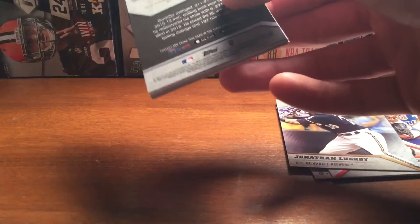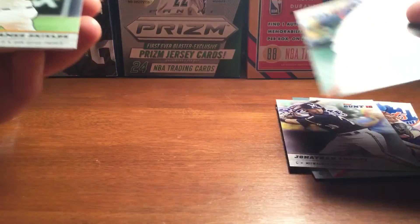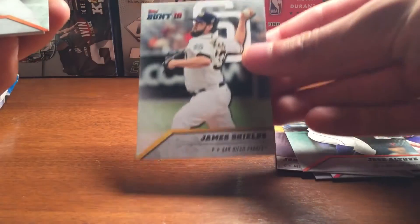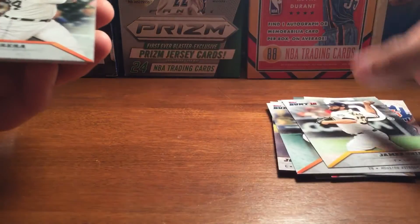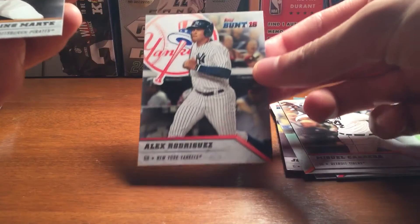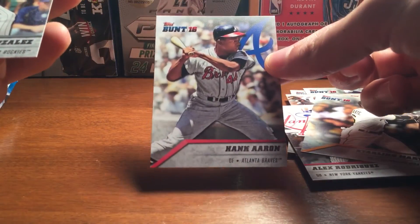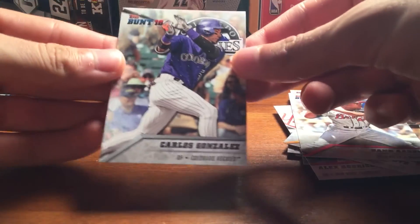Next pack. Got Jose Altuve, James Shields, Miguel Cabrera, a nice A-Rod from my Yankees PC — so that's cool — Starling Marte, a nice Hank Aaron, and then Carlos Gonzalez.